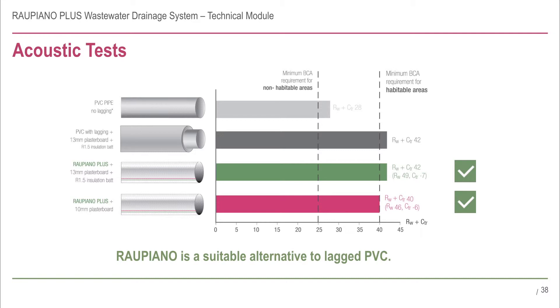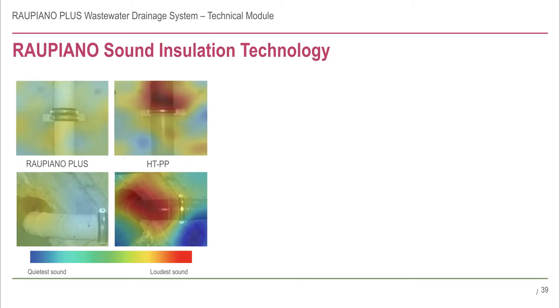This means that Rau Piano Plus is a suitable alternative to the labour-intensive lagged PVC system. Since one of the fundamental designs of Rau Piano Plus is acoustic performance, it is important that Rihao authorised installers understand how to make the most of these benefits.